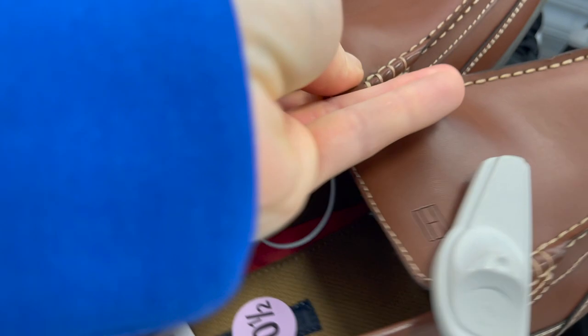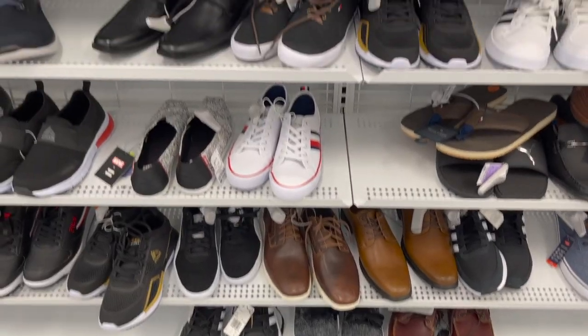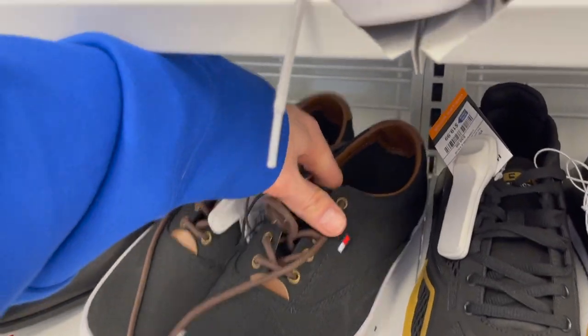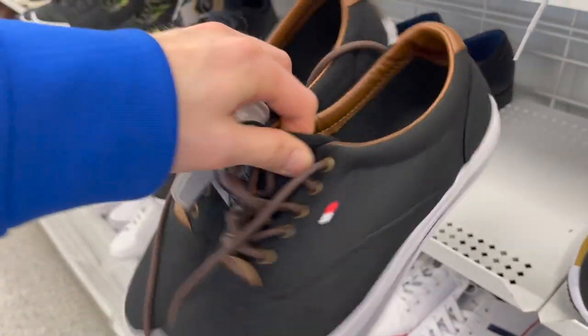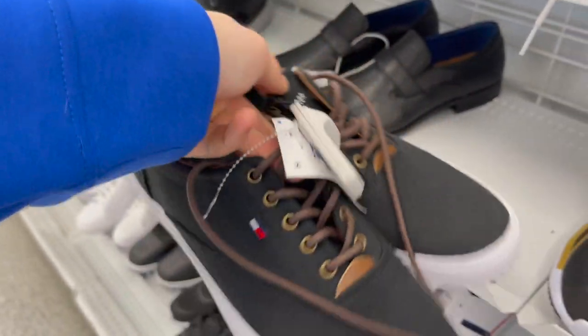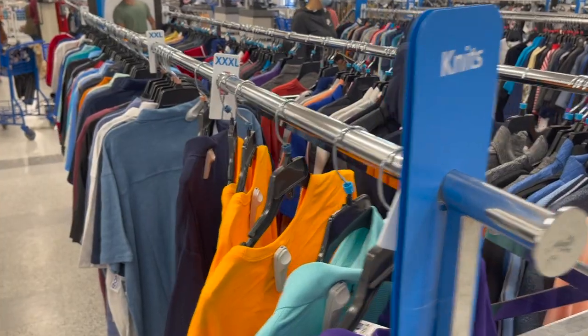The price on the loafers is not too bad either — $34.99 — to me that's definitely a steal for the quality of those shoes. I also spotted these black Tommy Hilfiger shoes right here. I'm liking the color concept of black and brown — love a good two-tone moment — kind of reminds me of Vans and I'm not really into that, but they're pretty cool and also fairly cheap.